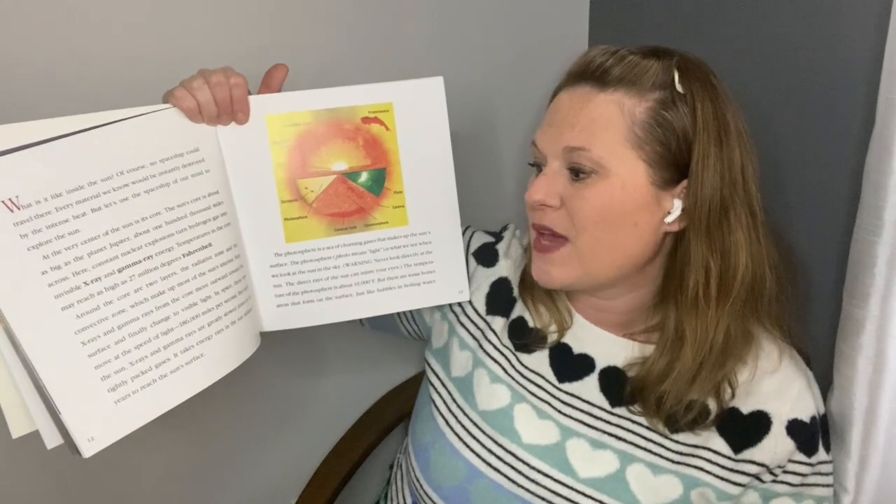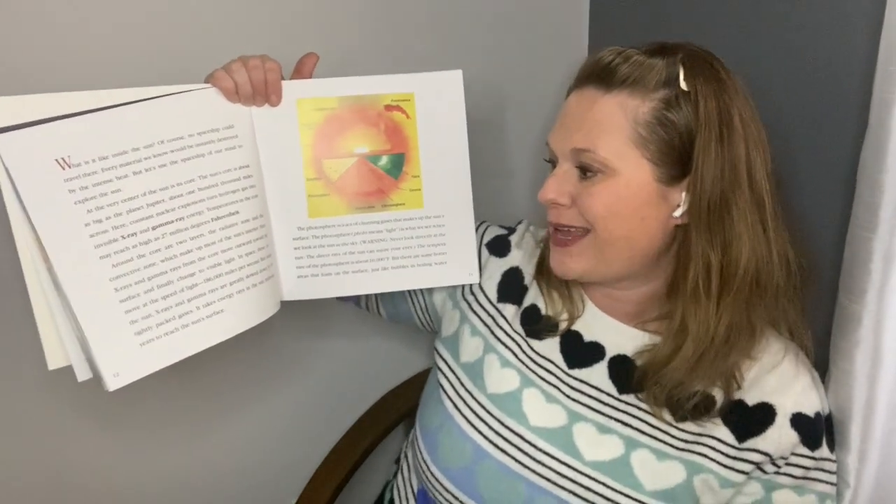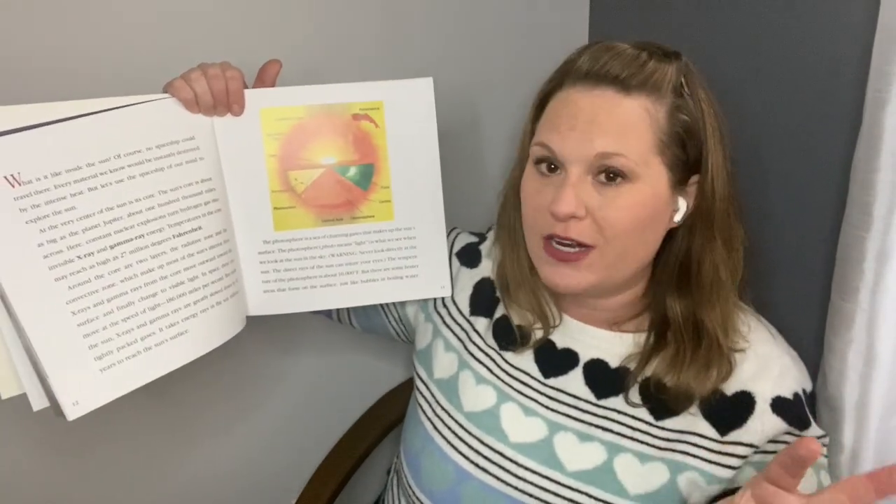In space, these rays move at the speed of light — 186,000 miles per second. So that's something we're going to talk about later on when we talk about light energy. Some of this other stuff about the sun we don't have to know, but it is kind of just interesting to learn about.